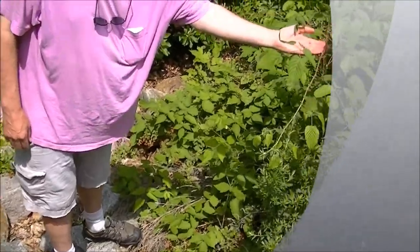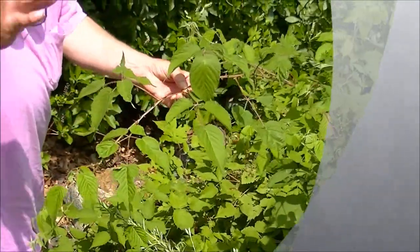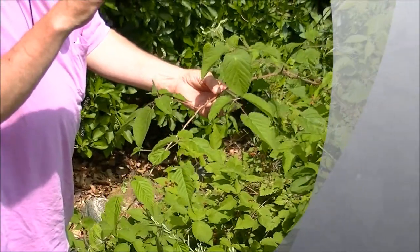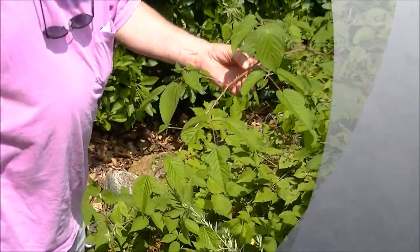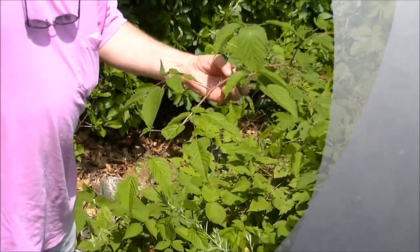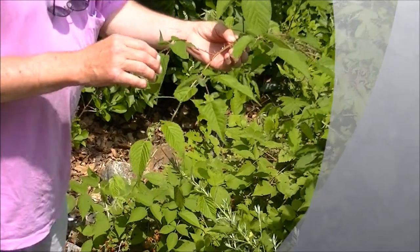They have these incredibly rugged thorns on them, which prevent herbivores — things like goats and sheep and deer and whatnot — from coming and grazing on the leaves. It prevents them from getting eaten.